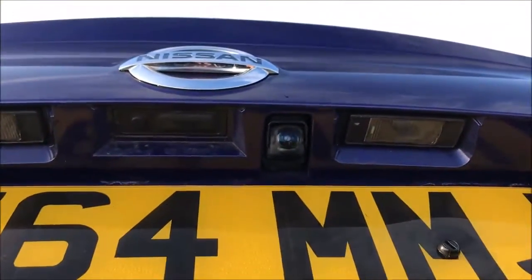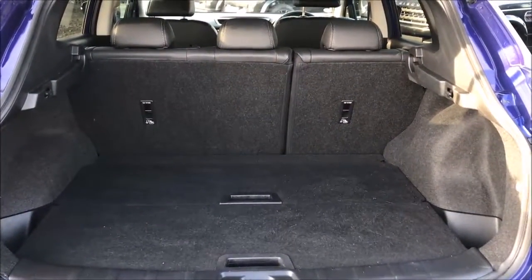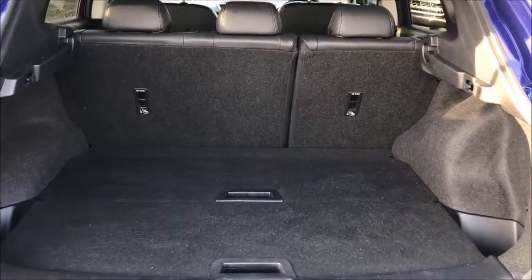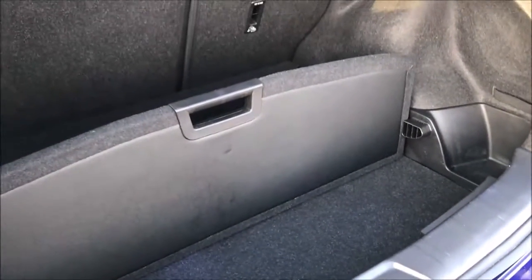Opening up the tailgate, you'll notice this model is fitted with a colour reversing camera. Opening this up all the way you'll see the large amount of storage space this car has to offer, along with the 60-40 split fold rear seats with ISOFIX mounting points. This model also benefits from a split level floor, allowing for intelligent movement of the floor panels to adjust to your needs.